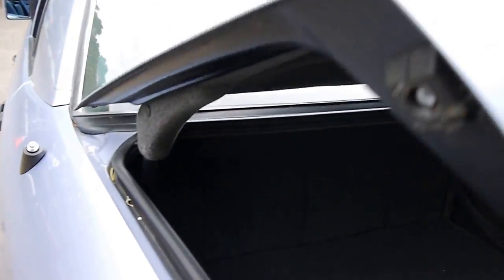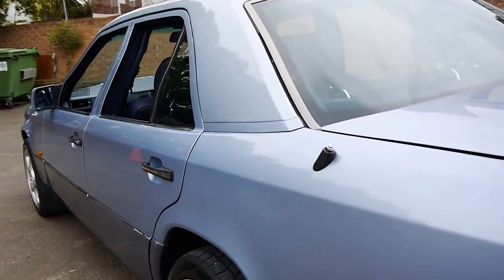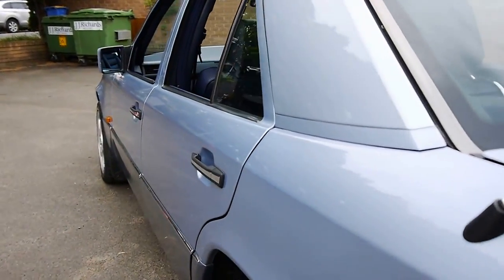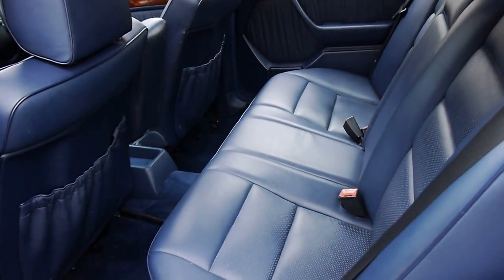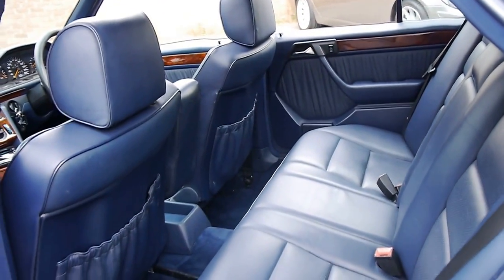We still have to give it a detail — you can still see a couple of leaves in there. Even the aerial works. It's got a sunroof. And these cars, if looked after, they basically go for as long as you're prepared to service them. They'll just keep going.